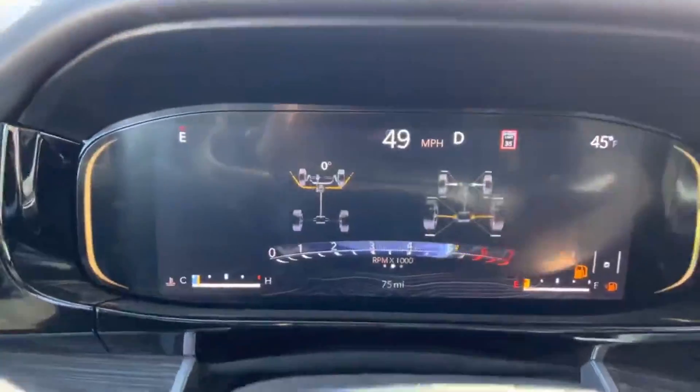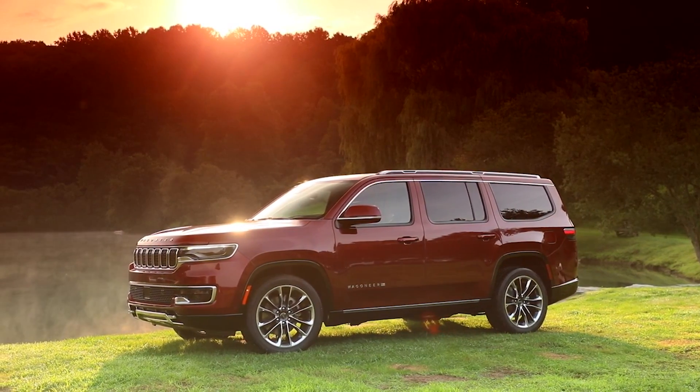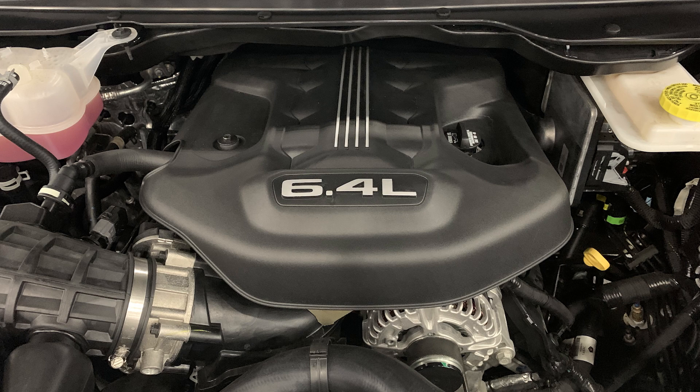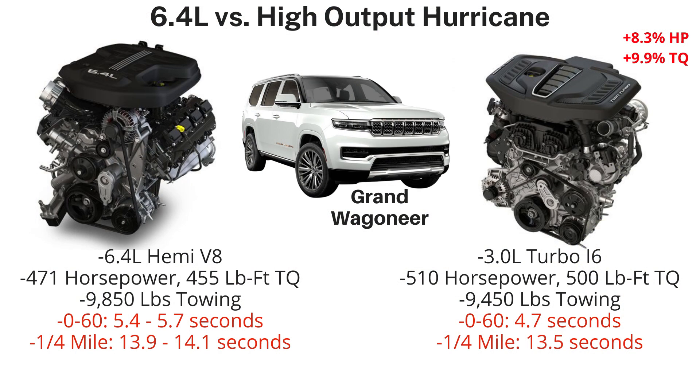There's an oddly wide range of tested performance times for the 2022 5.7-liter Wagoneer models: 0-60 between 6.7 and 7.6 seconds, and the quarter mile in 15.1 to 15.8 seconds. That vehicle weighs 6,378 pounds. The Hurricane ups the ante considerably — Motor Trend tested a 0-60 of 5.5 seconds and a quarter mile of 14.1 seconds, over a second quicker than the 5.7-liter. Part of that could be that the Hurricane Wagoneers weigh 6,201 pounds, 177 pounds lighter. The 6.4-liter HEMI in the Grand Wagoneer packs 471 horsepower and 455 pound-feet of torque, while the Hurricane high output makes 510 horsepower and 500 pound-feet — 8.3% more horsepower and 9.9% more torque.